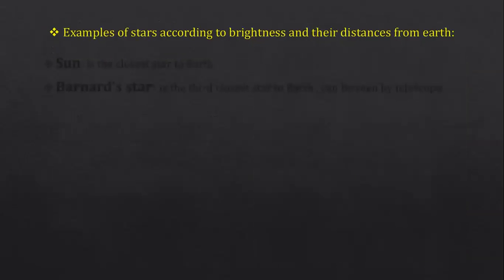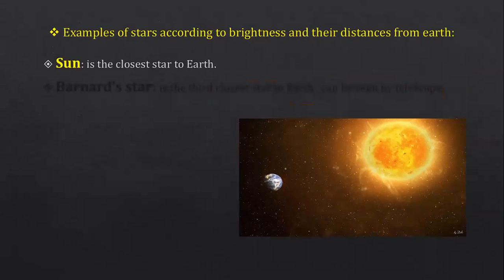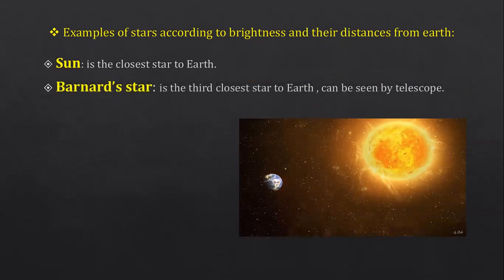Let's take some examples of stars according to their brightness and distance from Earth. The sun is the closest star to Earth, so you can see it from Earth — it's the closest and the brightest one. But does this make the sun the brightest star forever? No. You see it as the brightest star in the sky because it's the closest star to Earth.